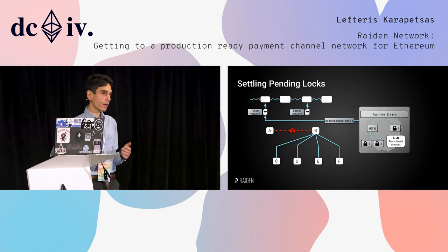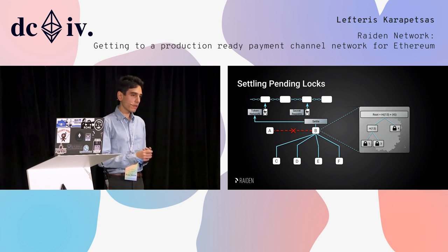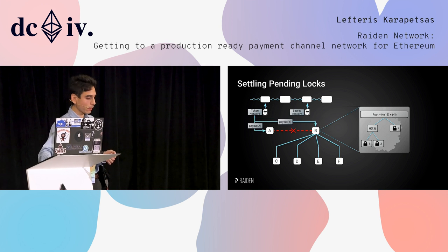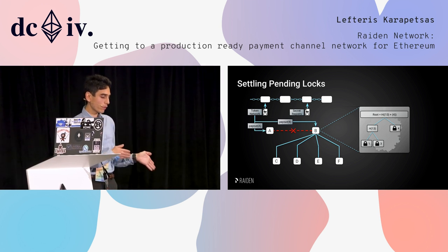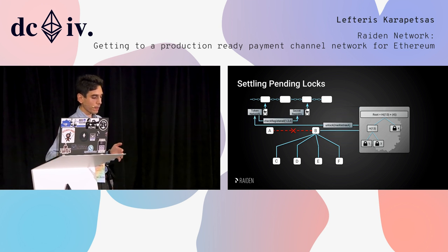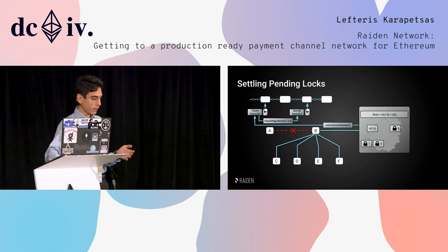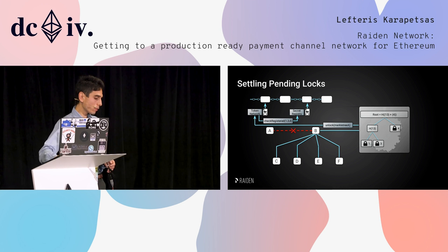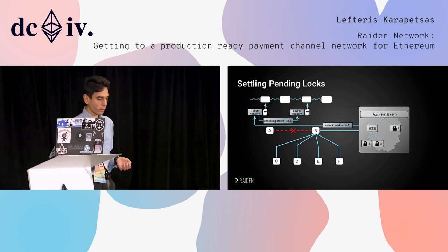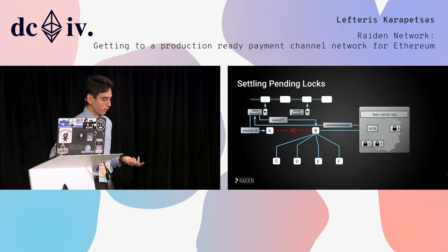The protocol then continues. B will have to update his side of the channel, which is essentially the Merkle tree and the monotonically increased transferred amount. Someone — in this case B — or a delegate can call settle, and this will pay out however much was owed to A and however much was owed to B from the finalized transfers. Then, if they are big enough, we deal with pending transfers as another on-chain transaction. B takes his Merkle tree and sends it to the token network, which checks from the secret registry which of the pending locks were registered, and pays out transfer 1 to B and transfers 3 and 4 back to A.